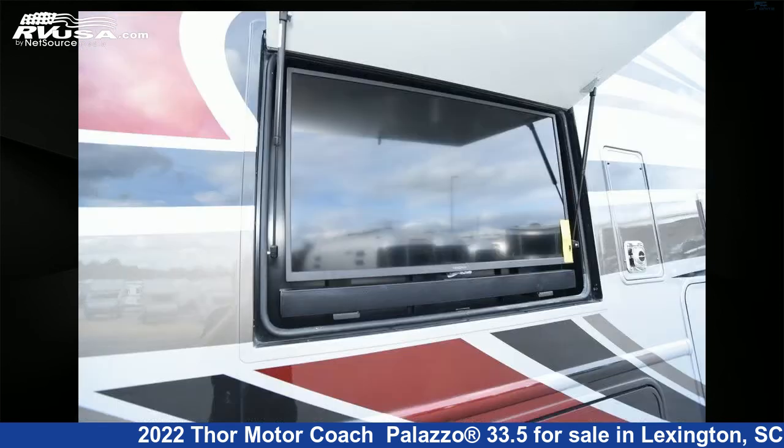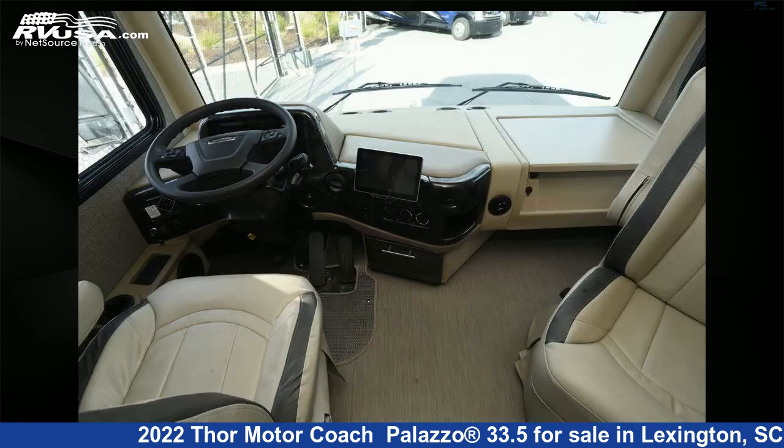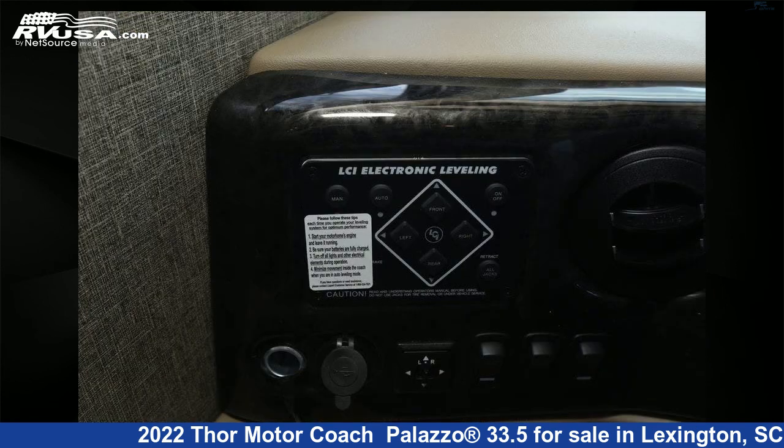This new Thor Motor Coach is 34 feet 11 inches in length and features two slide-outs, sleeps 10. This 2022 Thor Motor Coach Palazzo 33.5 is built on a Freightliner chassis. For more information and pricing on this unit, and to see all units available for sale by Johns RV Sales and Service, visit rvusa.com.